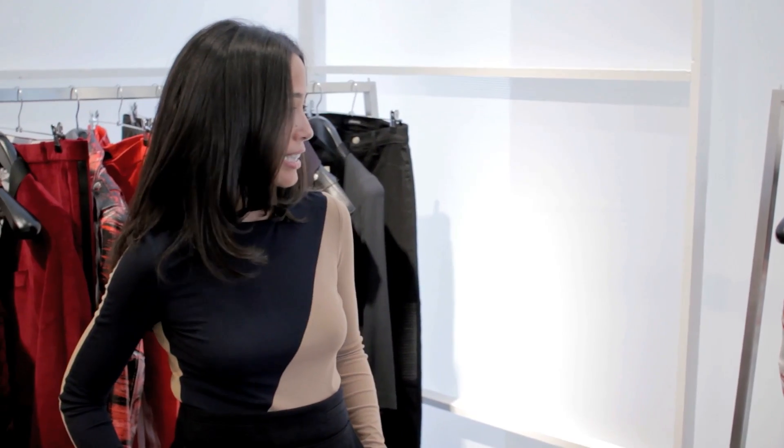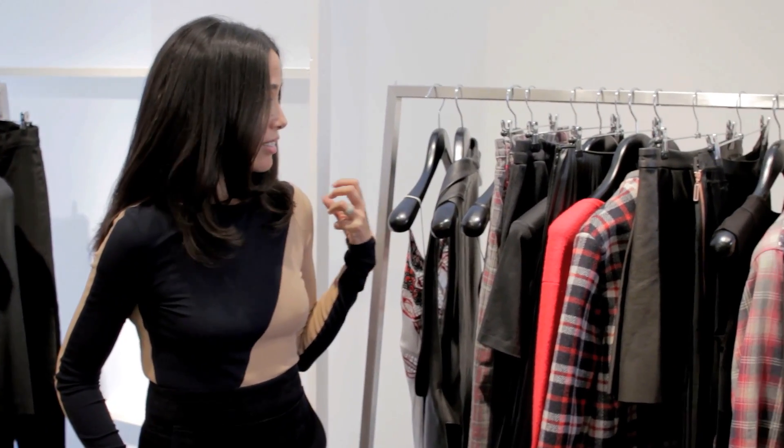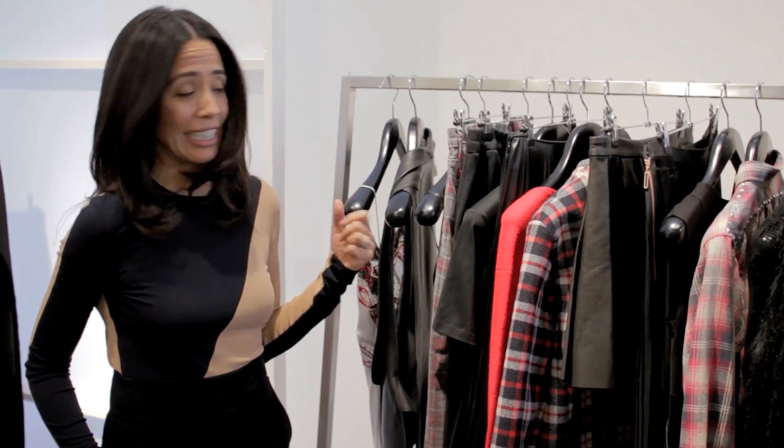This is one of the most important key trends of AW13, and it's grunge. This is inspired by Hedy Slaman for Saint Laurent, and it's basically about the grunge girl. Think Courtney Love. It's about leather, plaid, rock and roll, grunge — anything dark and hard and a little bit sexy.